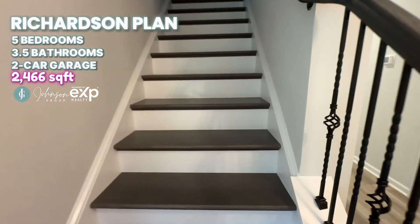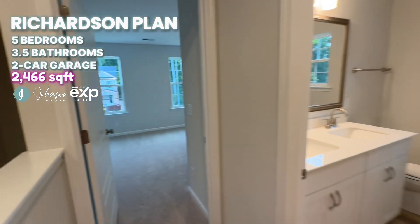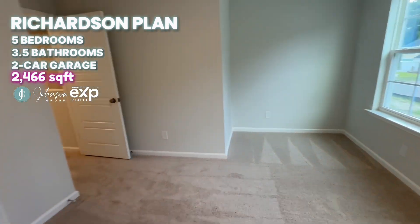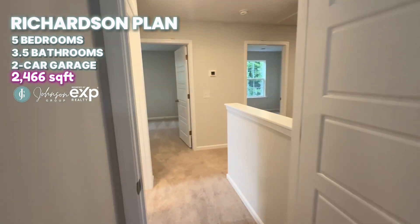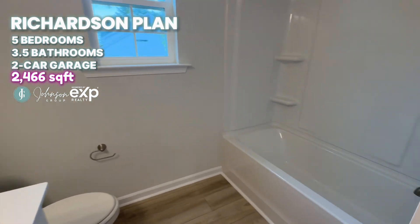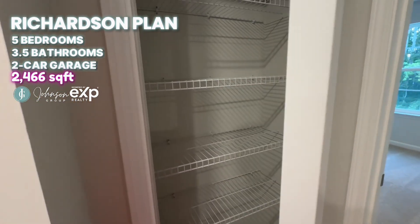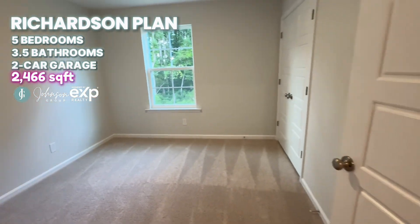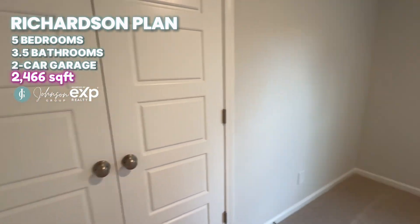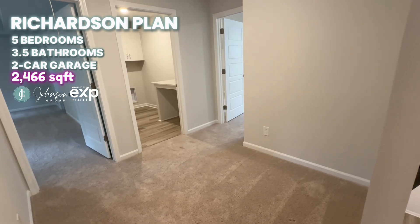I'm going to head upstairs. Up here at the top of the stairs I'm going to find one of the bedrooms — it has a nice little nook for a desk or dresser. There is a bathroom here with dual vanities, a linen closet in the hallway, and another bedroom. There's a small area in the loft hallway where you could put a reading nook or a desk.